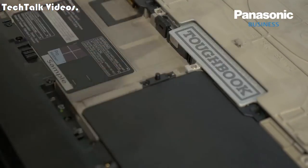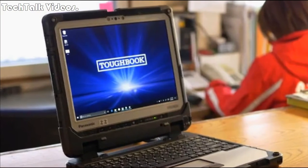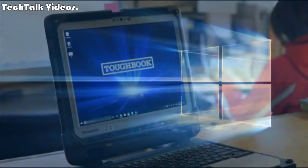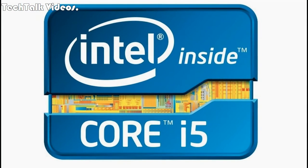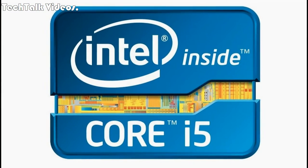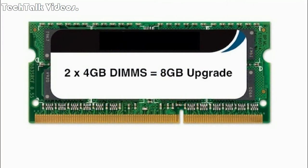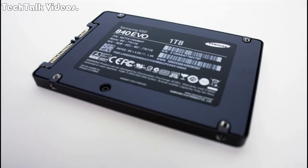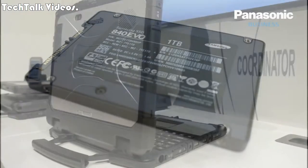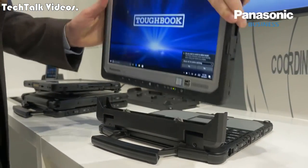In terms of specifications, the Toughbook CF-33 has a 12-inch Quad HD display with a resolution of 2160 x 1440 pixels. It is powered by an Intel Core i5-7300U Pro CPU paired with 8GB of RAM and 256GB of SSD-based storage. The device also has an 8MP rear camera and a 2MP front-facing camera.